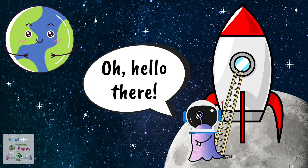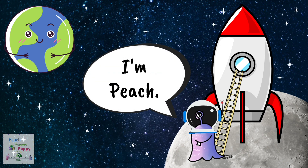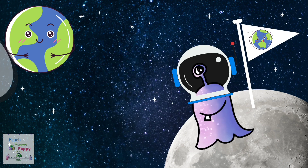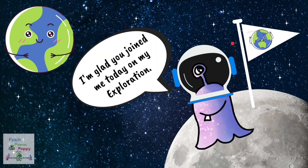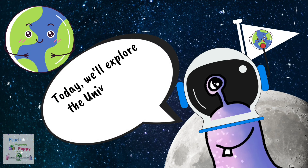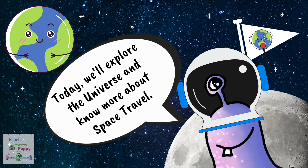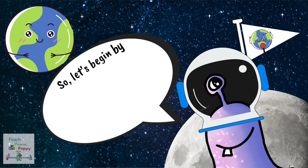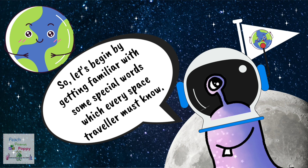Hello there! I am Peach. I am glad you joined me today on my exploration. And today, we will explore the Universe and know more about space travel. So, let's begin by getting familiar with some special words which every space traveler must know.